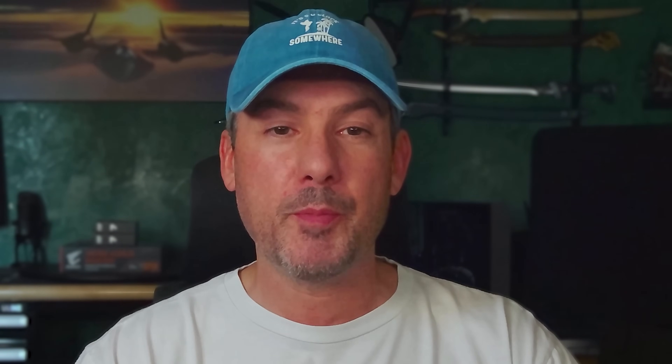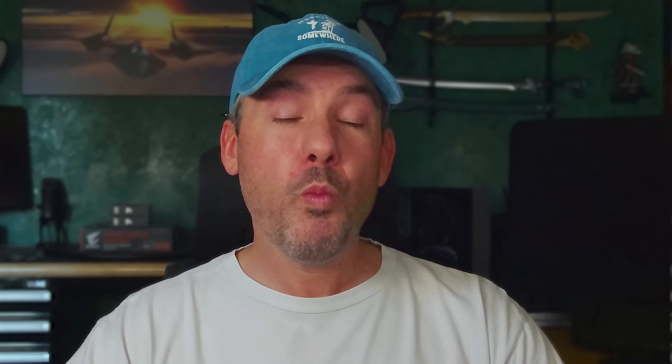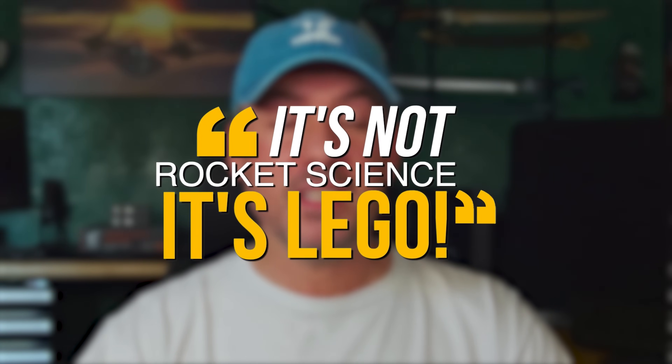For those of you that own a 7800X3D, my strong recommendation is to wait a generation before upgrading. The 7800X3D is still an amazing chip, even though AMD managed to improve upon it with the 9800X3D. For once, the day-one reviews were right. The king is dead — long live the king. Remember, it's not rocket science, it's LEGO. My goal is to help you make the right component choices and put them together the right way every single time.